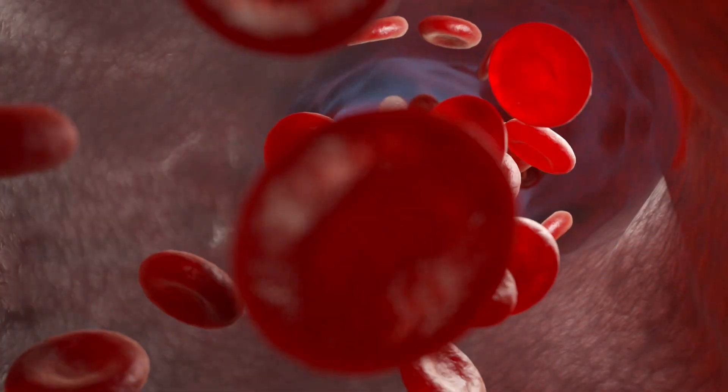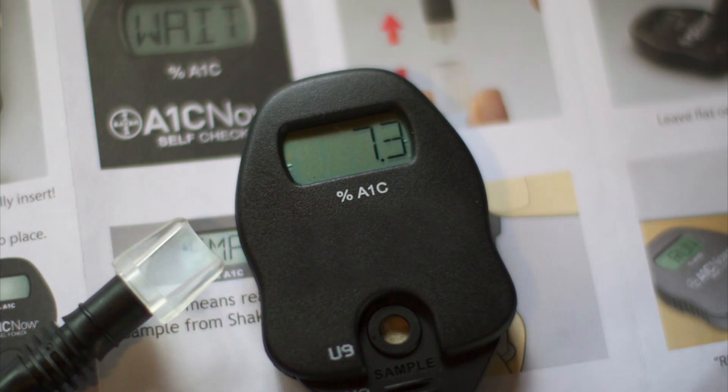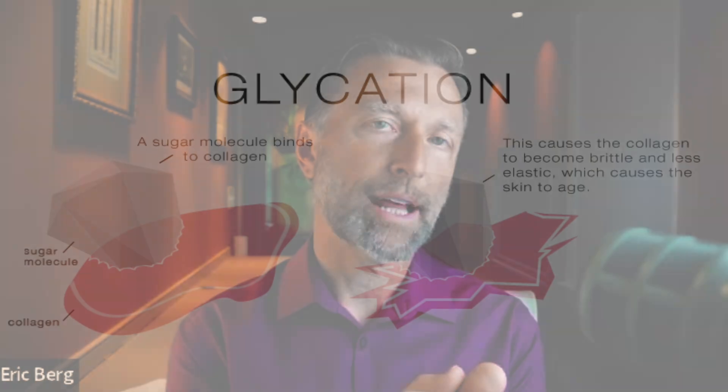That one thing is going to be the red blood cell. The red blood cell is how they measure your blood sugars, and how they even diagnose diabetes through a test called A1C. A1C is a test that measures how much sugar is stuck to the red blood cell — specifically the protein part called hemoglobin. When hemoglobin is exposed to sugar, there's a chemical reaction or binding that occurs, and that's called glycation.